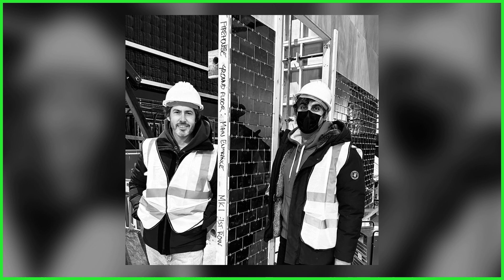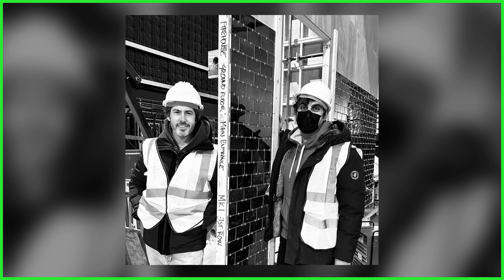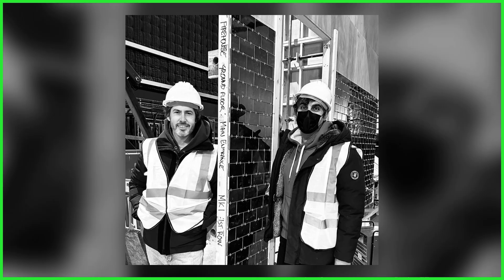The photo, credited to Ghostbusters Afterlife cinematographer Eric Stilberg — who is more than expected to reprise his role in the upcoming sequel — shows the duo overseeing the construction of a studio set. And this set is going to look familiar to any Ghostbusters fan. I know that brickwork anywhere.